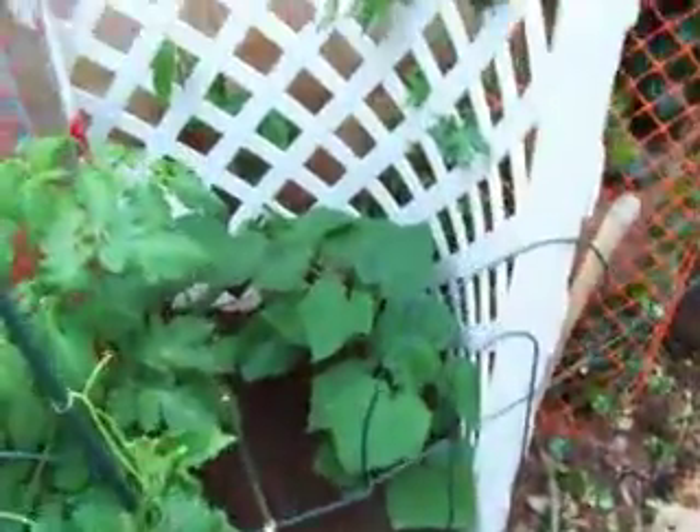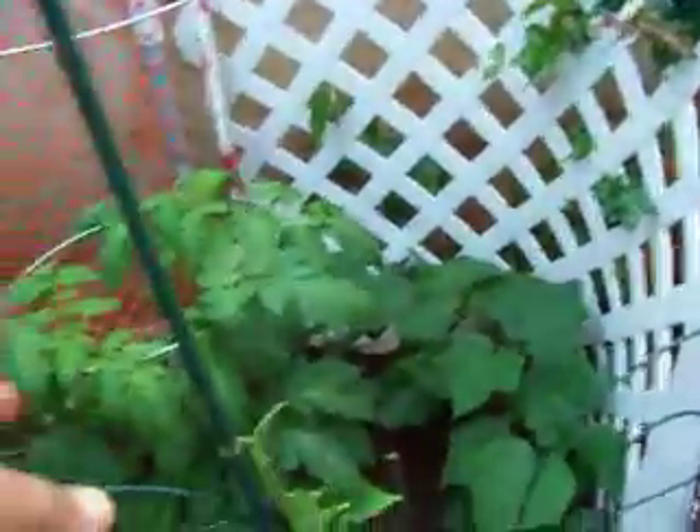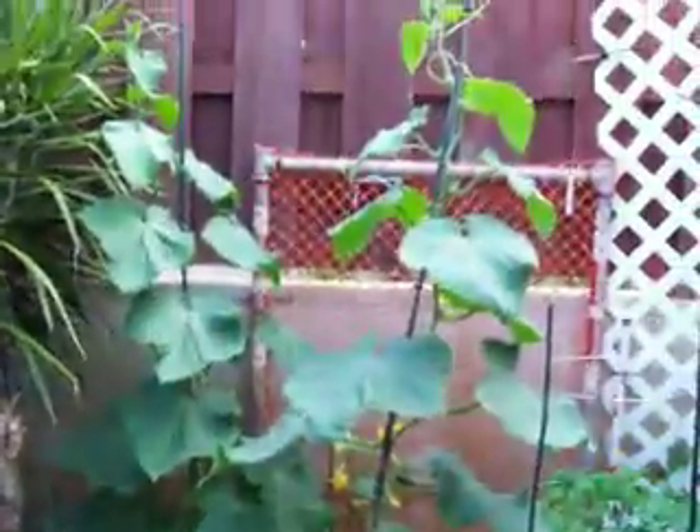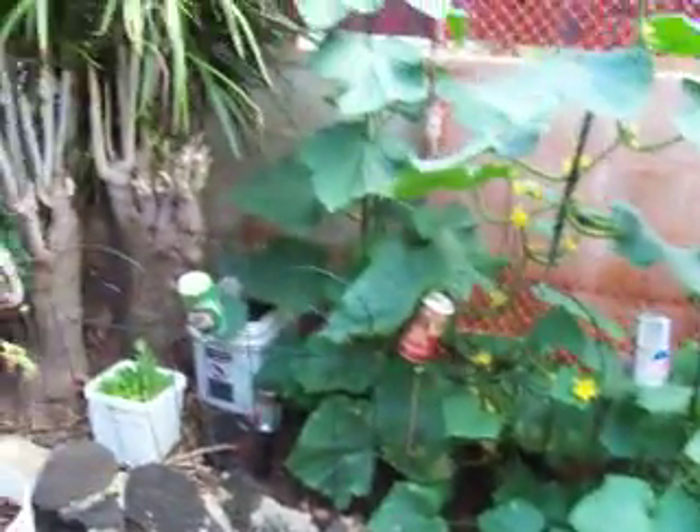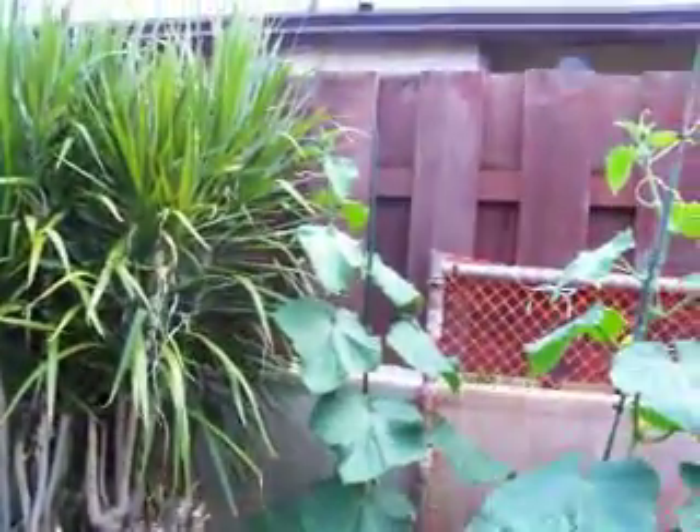Got my cucumbers in. These are the big slicing cucumbers. Got some Alaskan peas going in there too. And these bush cucumbers are huge — I mean huge. They're at least about four feet high already.